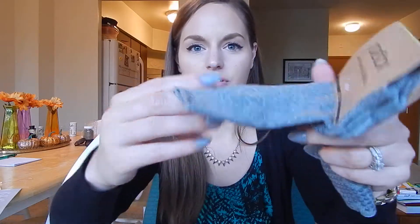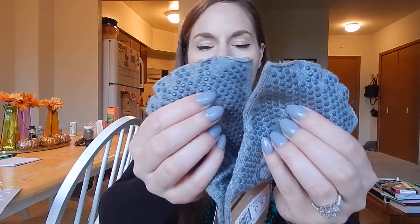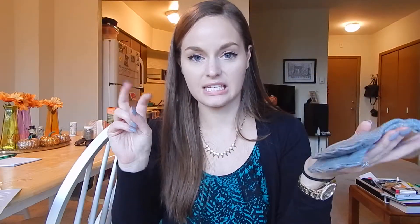Next is a pair of toe socks made exclusively for FabFitFun. They're designed for yoga or exercise. This is probably the thing I'm not a huge fan of, but everything else in here is amazing so I could care less. But I think if you're into fitness these would be great, and I'm getting more into working out so I might actually need these someday.